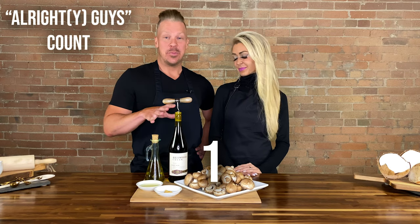Alrighty guys, and then we're going to salt and pepper it, sauté it, and we'll be back momentarily. Do you really have commercials? No.